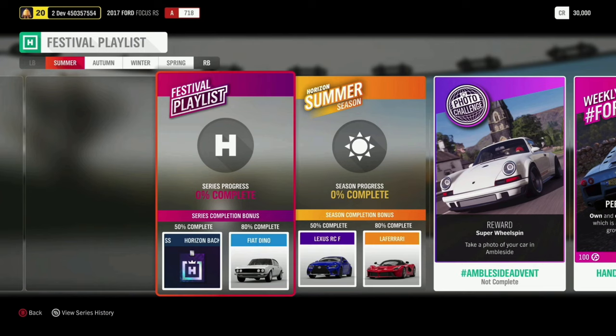Starting at 50% for series completion, you'll get Horizon Backstage Pass. You can use that to redeem cars that are in Horizon Backstage. Make sure you go and vote for the cars you want there.